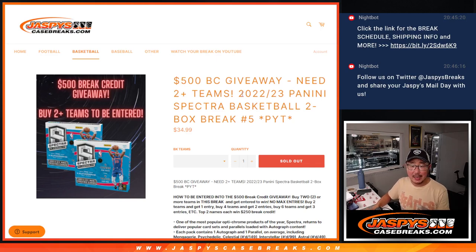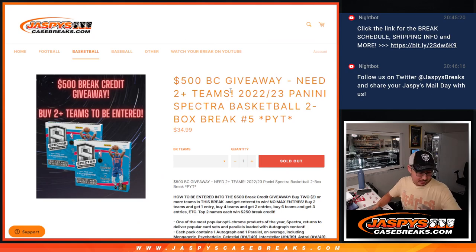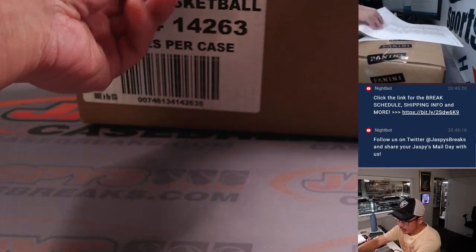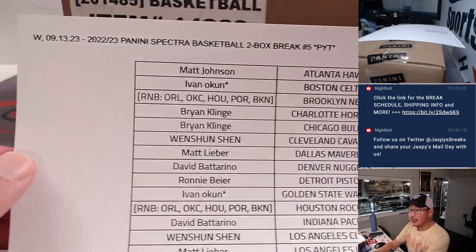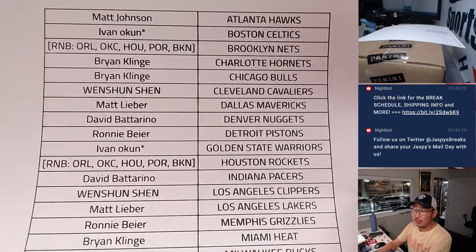Hi everyone, Joe for Jaspi's CaseBreaks.com coming at you with a two box break of 2022 Panini Spectra basketball. Pick your team five, two box from a fresh case. If you follow the instructions, you've got a chance to win some break credit as well — a good chunk of break credit, possibly. Big thanks to everybody who picked their team straight up.